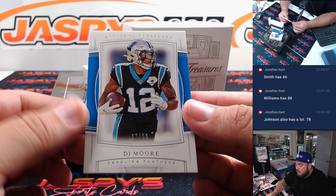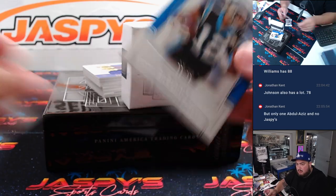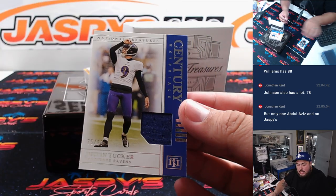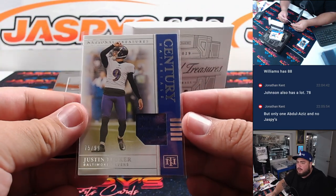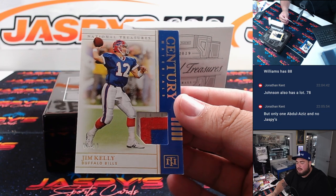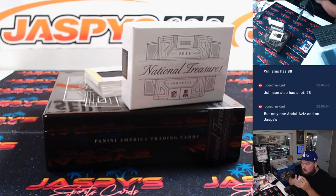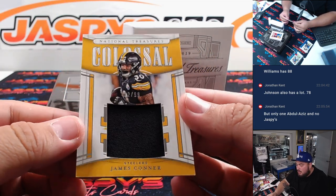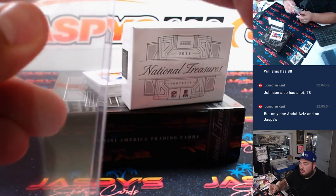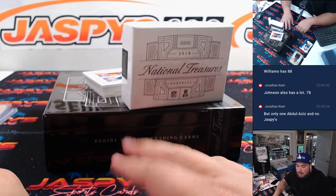DJ Moore to start us off at $99 and an Adam Thielen to $50. Justin Tucker to $99 for the Ravens — that's Eric. Nice three-color patch at a 10, Jim Kelly for the Bills — that's Eric as well. And we got a James Conner Colossus to $99 — Steelers, Aaron.